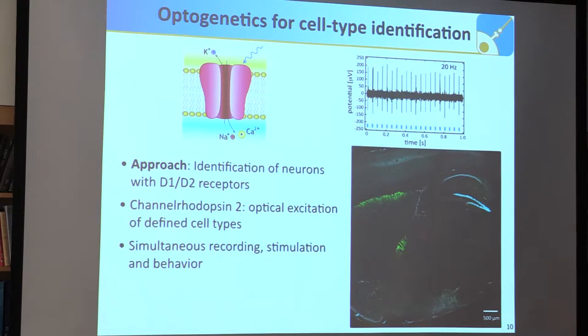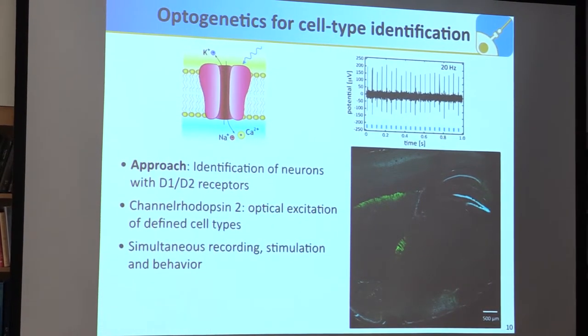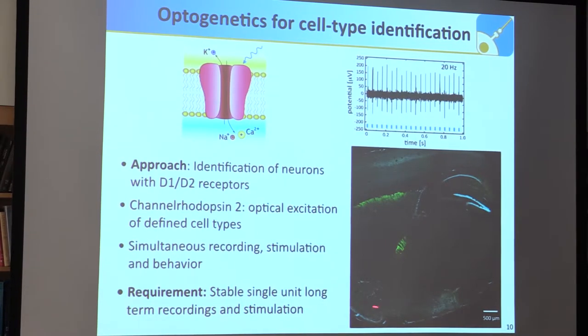In the first studies recently performed, we could show that by injecting virus into the basal ganglia of those transgenic mice, we could target neurons there. The next step is to put an optical stimulation and recording device into that region and activate it to specifically record from those dopaminergic neurons. However, this requires stable single-unit long-term recordings and stimulation simultaneously.